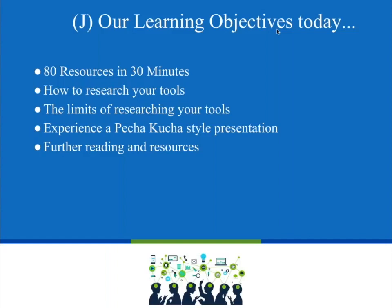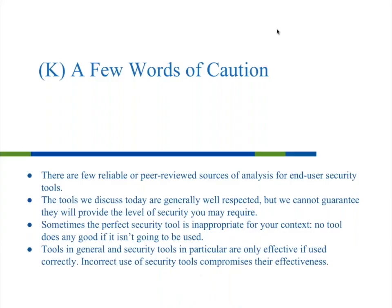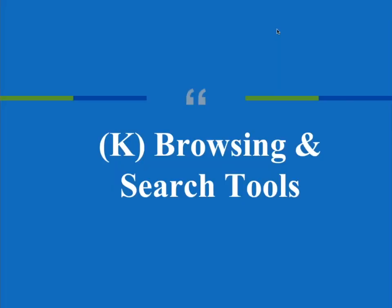Our learning objectives today: we're going to give you actually quite a bit more than 80 resources — I lost count around 85. We'll cover how to research your tools, the limits of researching your tools, and you'll experience a Pecha Kucha style presentation — 20 slides, 20 seconds each. Some cautions first: there are very few good sources that objectively analyze these tools, and there's no guarantee that any tool will give you the security you need.